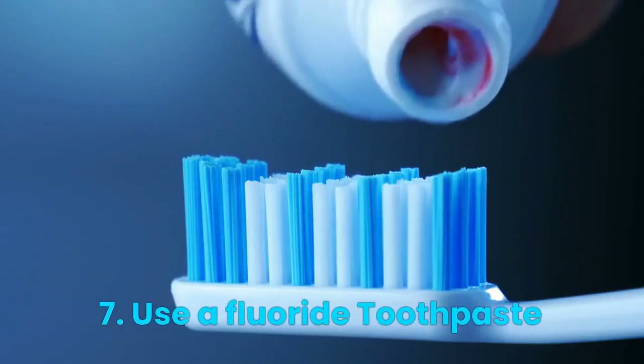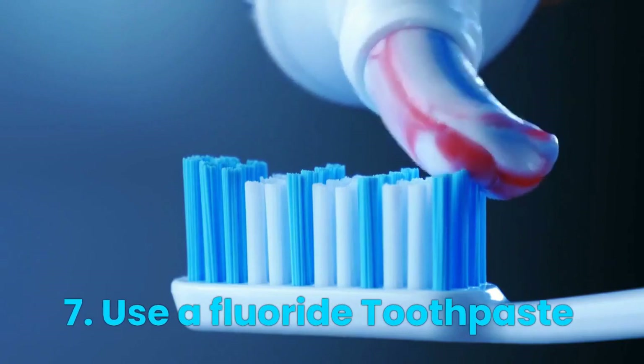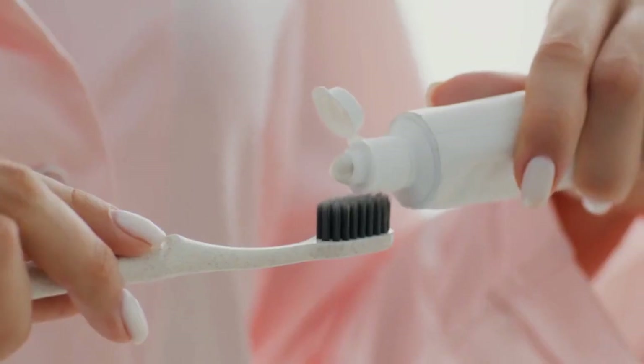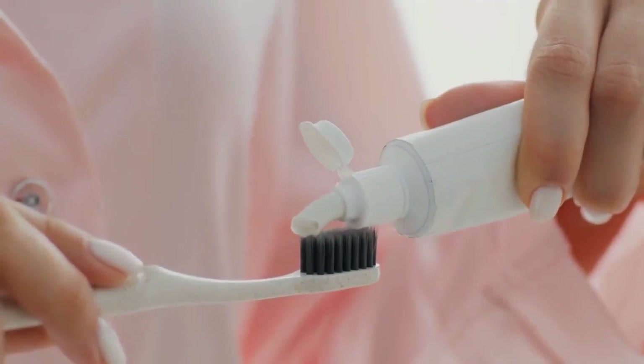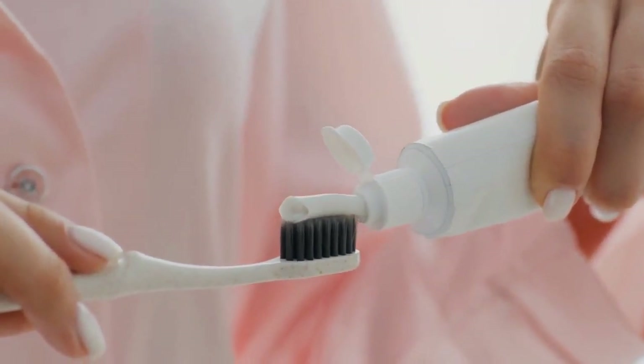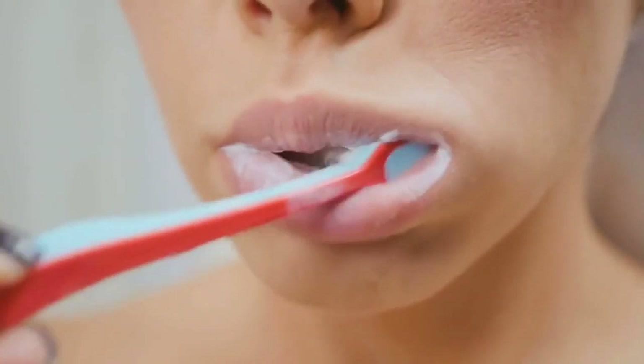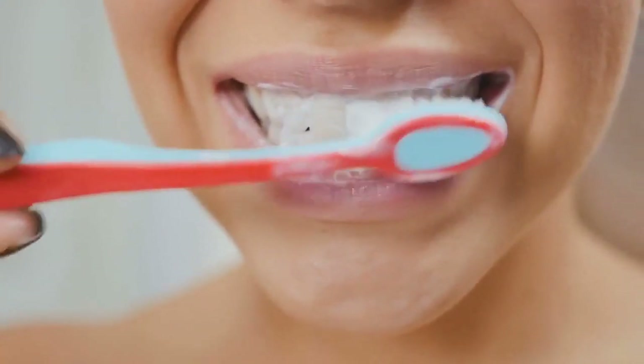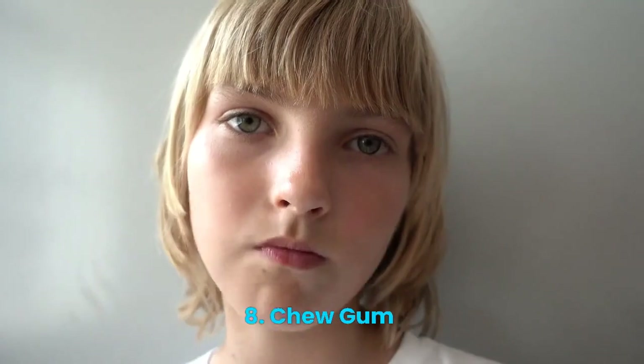Number 7: Use a Fluoride Toothpaste. Fluoride helps strengthen tooth enamel and prevent decay. Use fluoride toothpaste and be sure to get plenty of fluoride in your water supply.